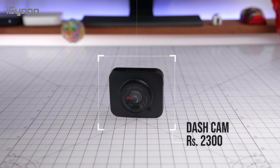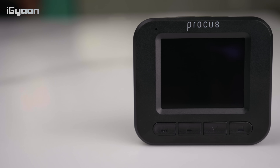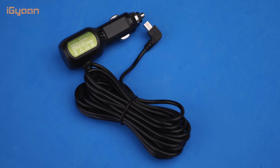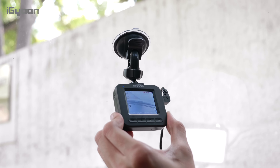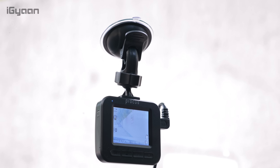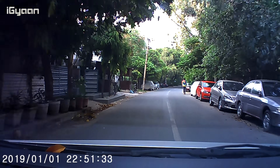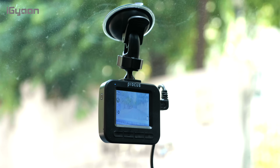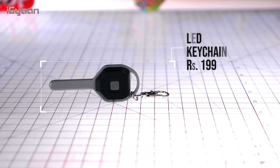The next product is a dash cam — something many people in India don't use but should. It can avoid issues with police and law, and records evidence in case of an accident. It's a 1080p dash cam priced at just 2300 rupees. It uses a micro SD card for continuous recording up to 32GB, and can also work as a security camera to deter thieves. It has a 2-inch display on the back, a 120-degree wide-angle lens, and runs via a 12-volt socket adapter.